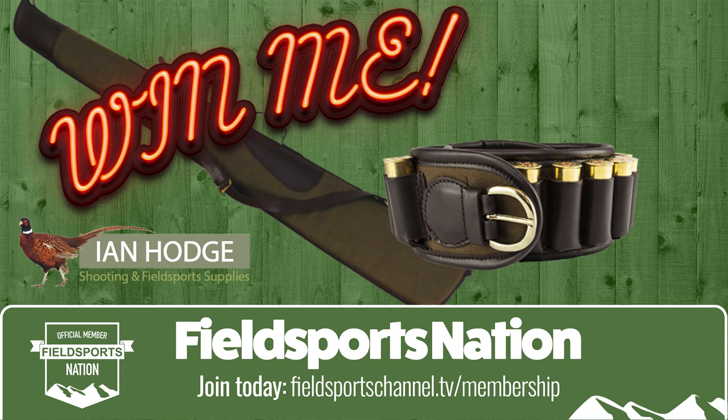Now won't the winner of this week's prize draw look smart? Ian Hodge Fieldsports has donated a cartridge belt and a gun slip by Jack Pike, priced at more than £70. To enter, watch the Fieldsports Nation's own TV show, Fieldsports Extra, out on Tuesdays. You can do that by joining the Fieldsports Nation for a fiver a month, or by joining as a Fieldsports Buddy - the Christmas gift for the sportsman or woman who has everything.